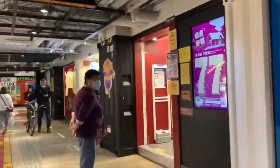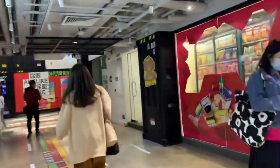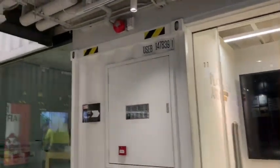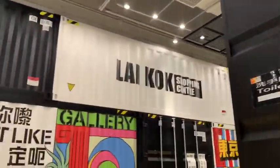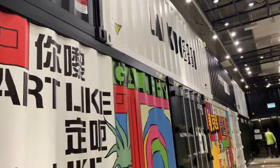Actually guys, this shopping mall is made by containers. All these containers — look at the material. Container, container, made by container! It's just like Lego — you just mix mix mix. Yes, this shopping mall is made by container. You see that? Look, this shopping wall is made by the container, right?